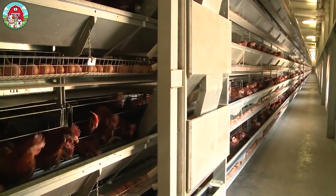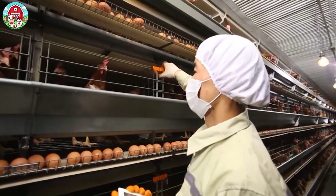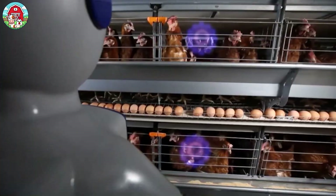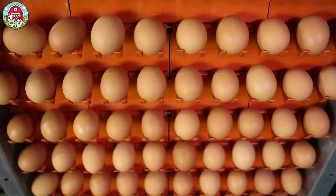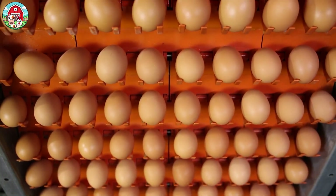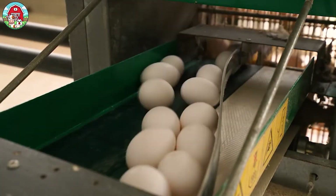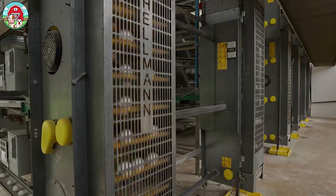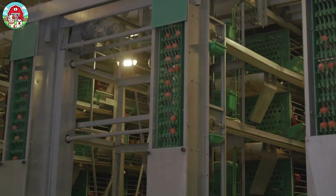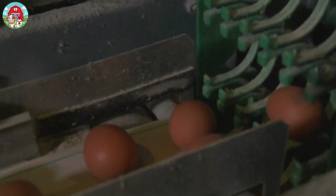These hens are cared for through a closed and carefully monitored process. Every day, they lay tens of thousands of fresh eggs. Fully automated conveyor belts gently carry each egg, like little VIP passengers rolling toward their next destination. We're talking about farms that raise anywhere from 50,000 to over a million hens. With each hen laying about 300 eggs per year, a farm with 100,000 hens produces up to 30 million eggs annually.